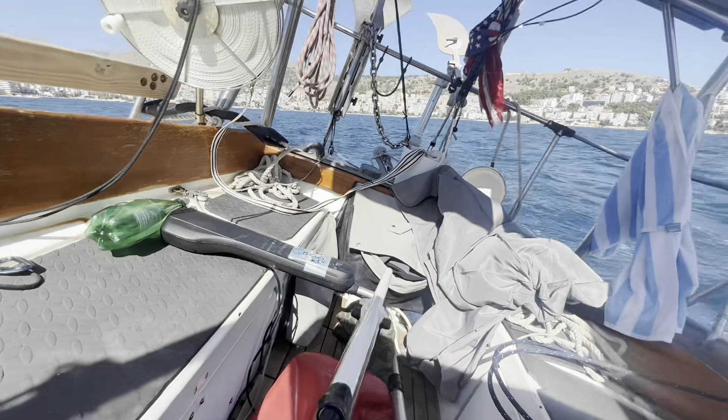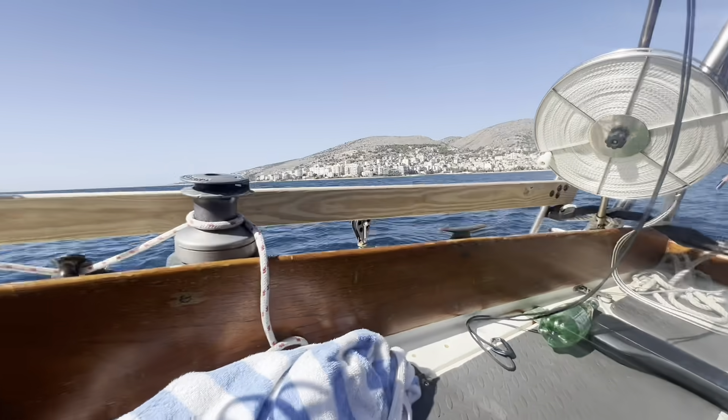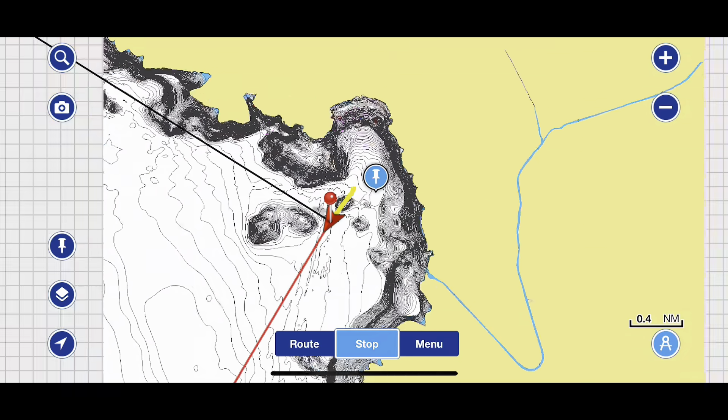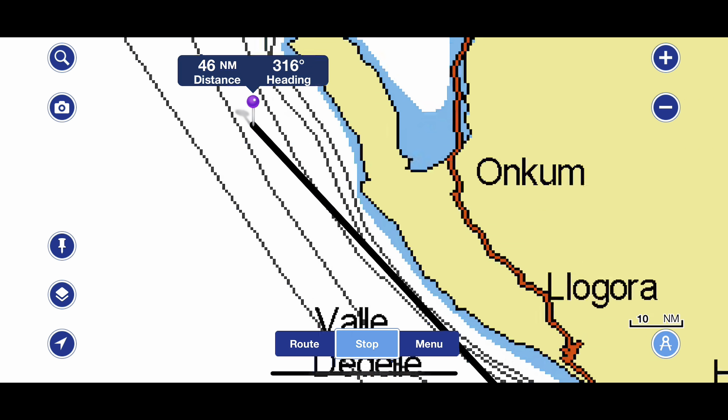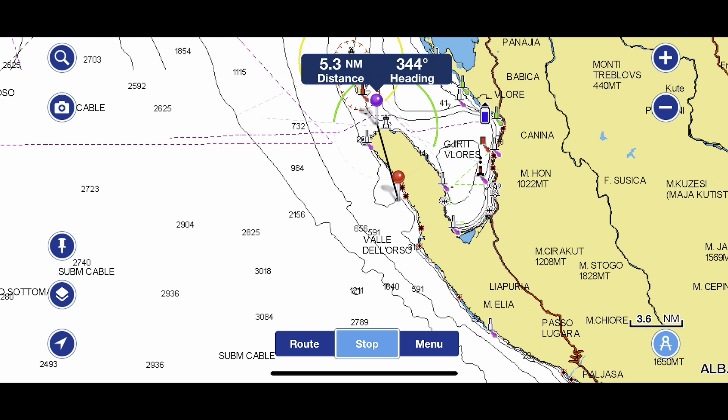The autopilot's on now, but I'm going to swap over to the wind vane because we've got pretty good wind out here. Here's a look at the chart - we're departing Sarande, heading northwest up the Adriatic, and there might be a good spot to stop around here.